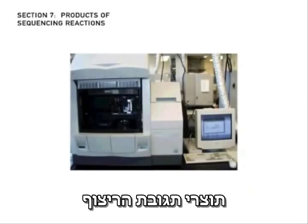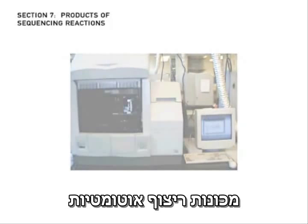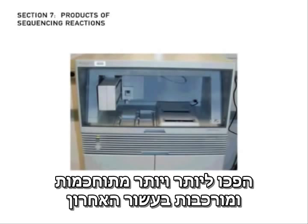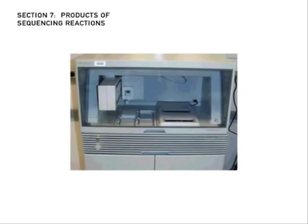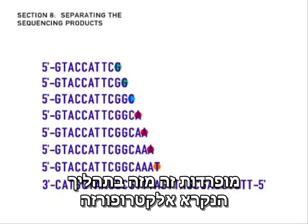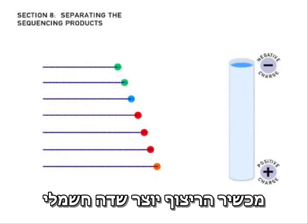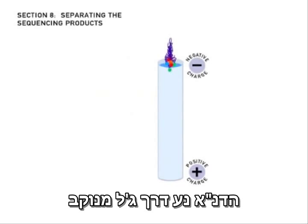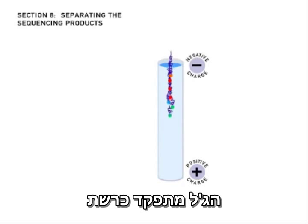The products of sequencing reactions are fed into an automated sequencing machine. Automated sequencers have become increasingly sophisticated during the past decade — they can run more samples, process them more quickly, and are easier to operate. The DNA molecules produced during the sequencing reaction are separated from each other by a process called electrophoresis. DNA molecules are negatively charged, and the sequencing machine sets up an electric field so that all the DNA moves through a porous gel toward the positive electrode. The gel acts like a sieve.